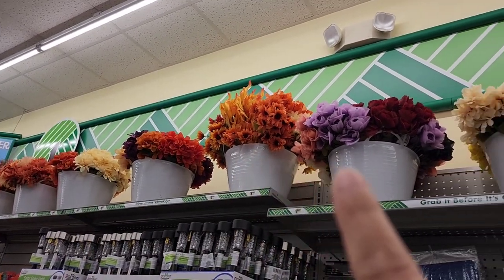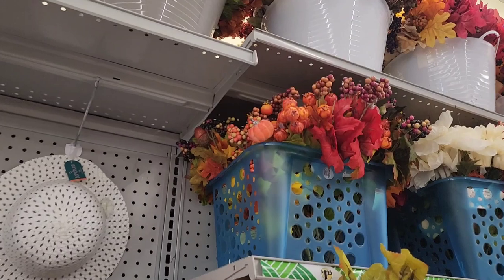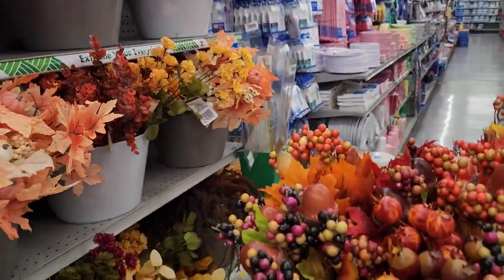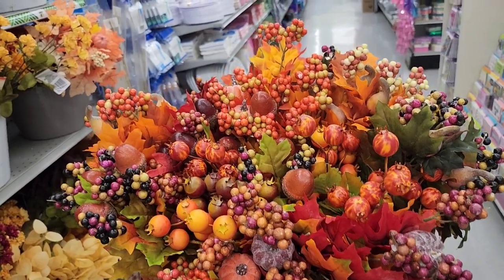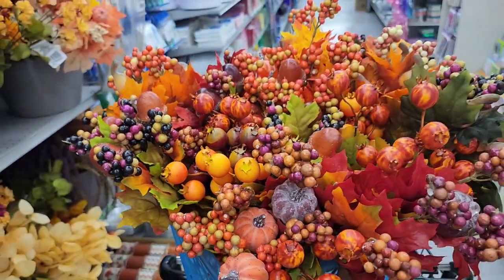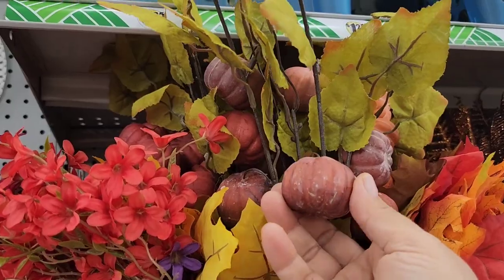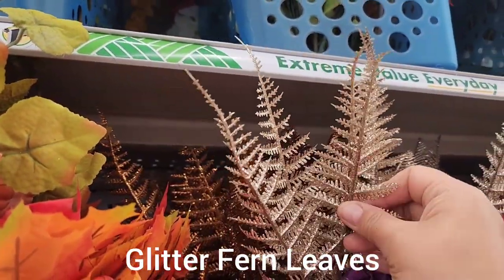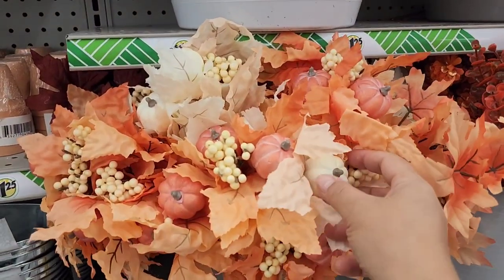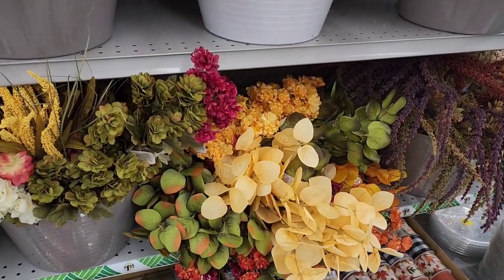Do you guys see what I see? The fall flowers are coming in! Oh my goodness, she has so many of them. Look how pretty they are. She's even got a basket full of all the picks going on right now. I'm just pulling that down real quick so we can take a look — look at all the beautiful things in here. We've got acorns, pumpkins, little gooseberries maybe — absolutely beautiful. And we have little pumpkins already and glitter leaves. Look at all this fall stuff. I am so excited.